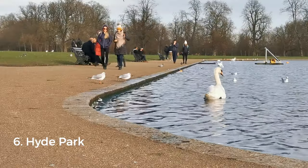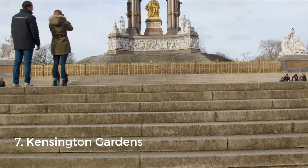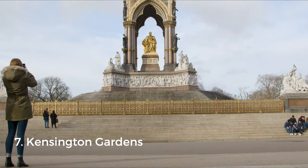You can even go swimming in Serpentine Lake, though the annual membership costs £20. Right next to Hyde Park you'll find Kensington Gardens, the setting of J.M. Barrie's Peter Pan books and home to the famous Albert Memorial.